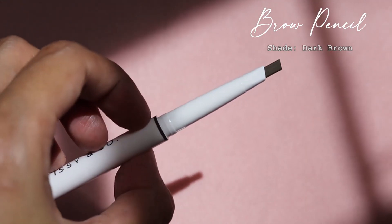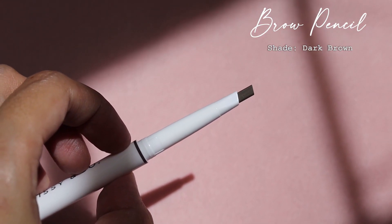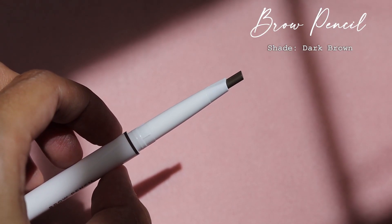I'm also going to be using the brow pencil in the shade dark brown. This was first released before the Alex Gonzaga collection.